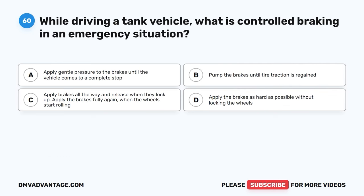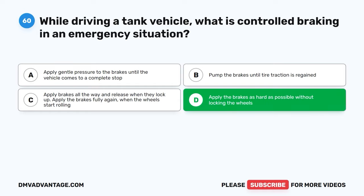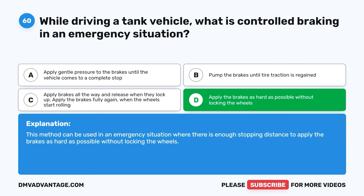Question sixty. While driving a tank vehicle, what is controlled braking in an emergency situation? A, apply gentle pressure to the brakes until the vehicle comes to a complete stop. B, pump the brakes until tire traction is regained. C, apply brakes all the way and release when they lock up, then apply the brakes fully again when the wheels start rolling. D, apply the brakes as hard as possible without locking the wheels. The correct answer is D. This method can be used in an emergency situation where there is enough stopping distance to apply the brakes as hard as possible without locking the wheels. Hope you enjoyed this video — check out more practice videos or click the first link in the description to get your cheat sheet to help you pass your CDL exam on your first try.